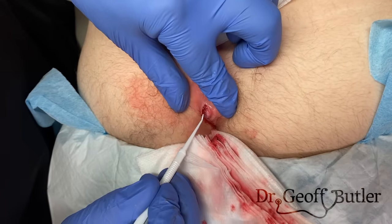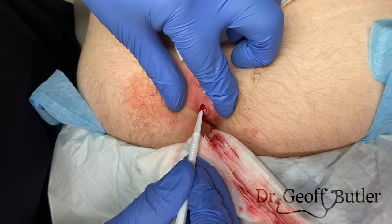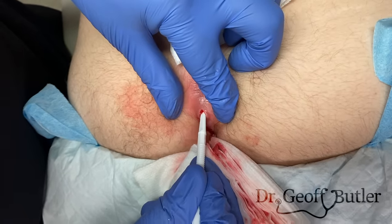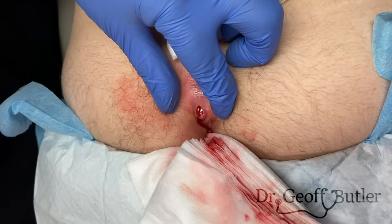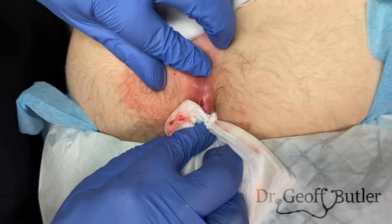We use a curette to try to break down some adhesions. This one extends pretty far up. The more we can break down, the better he'll do. If you're looking at this, this is all macerated tissue — that's not something we'll take out. That'll settle down as the infection has a chance to heal.